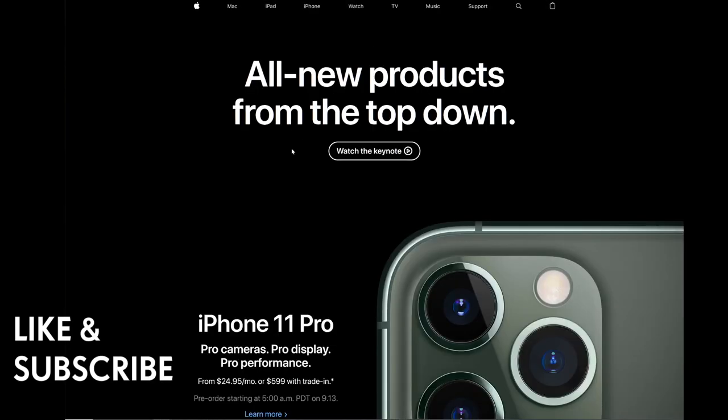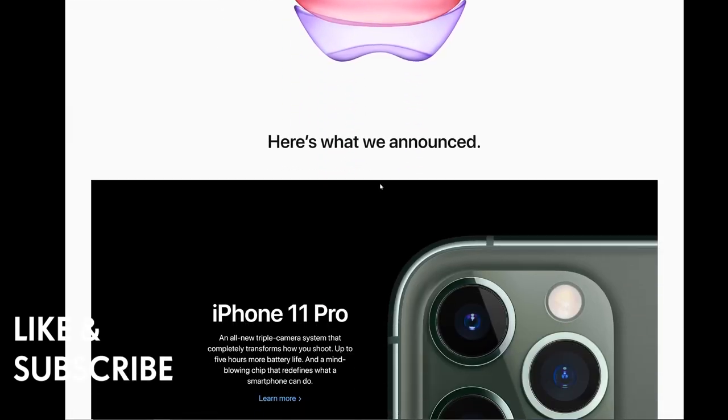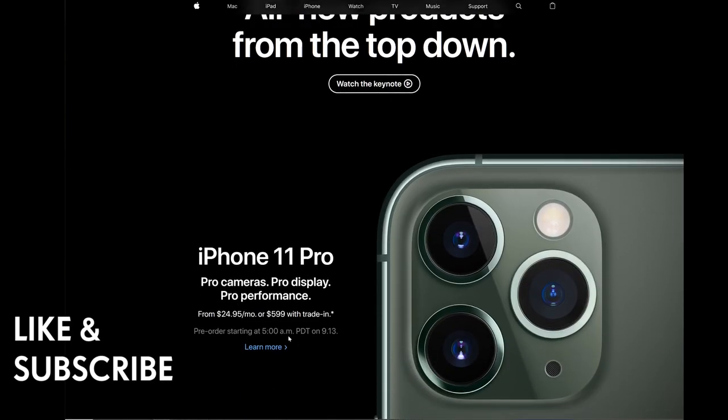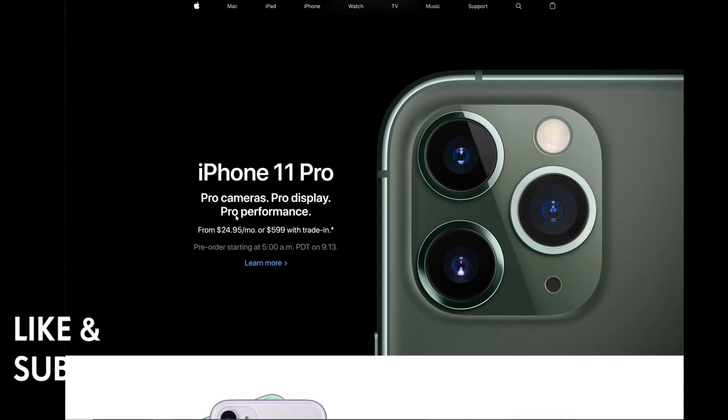The iPhone 11, 11 Pro, and 11 Pro Max are all available. On the Apple website, the iPhone 11 Pro is described as having pro cameras, pro display, and pro performance. You can also trade in your previous phone. The iPhone 11 Pro has three cameras: a wide lens, a telephoto zoom lens, and an ultra-wide lens. The iPhone 11 has two cameras and comes in six colors.